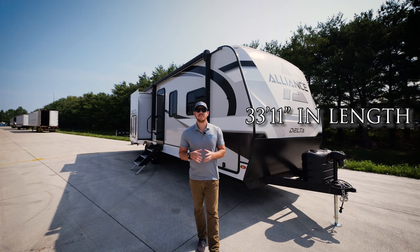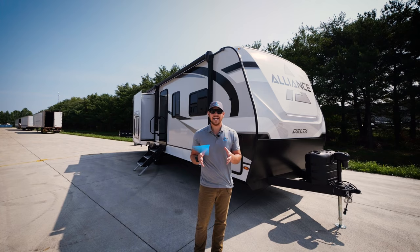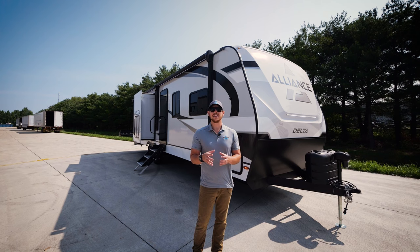33 feet 11, under 7,000 pounds. This is our Delta 294RK. I'm Jake Daniels, Regional Sales Manager here with Alliance Avenue Fifth Wheels and the Delta Travel Trailer.